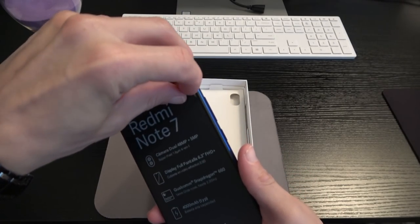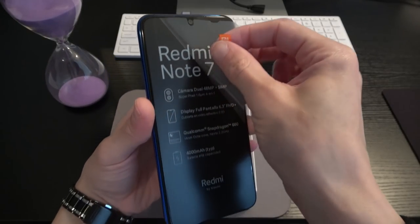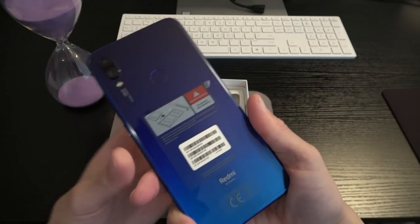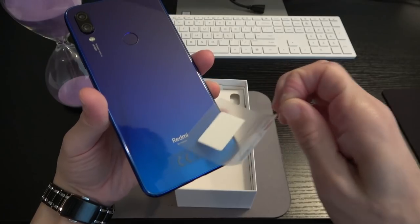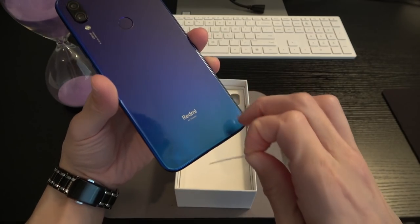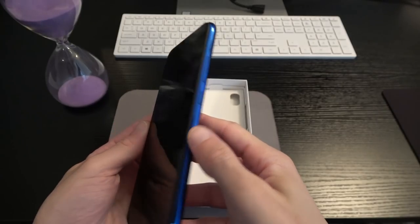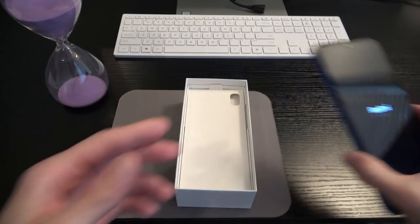Let's go ahead and peel off the plastic from the front and back. I always feel like I'm going to scratch the phone doing this. There we go — you can see the Redmi branding right at the bottom. Beautiful. Let's go ahead and power this on, set it aside, and go through the rest of the box contents while it's booting up.